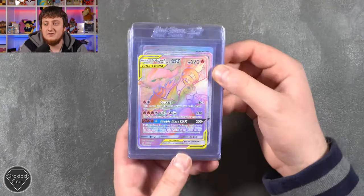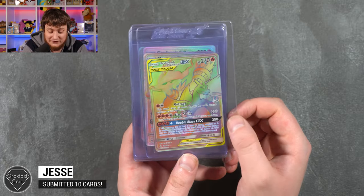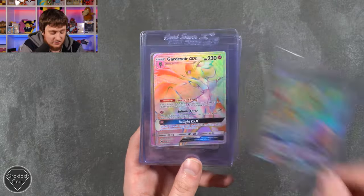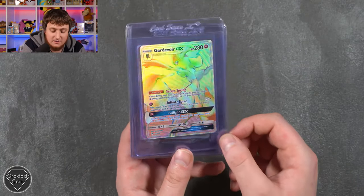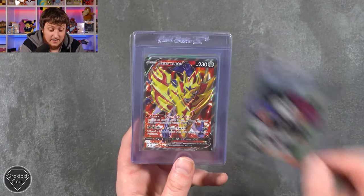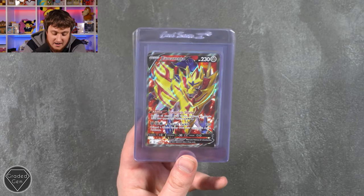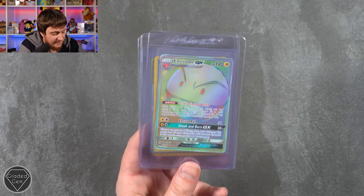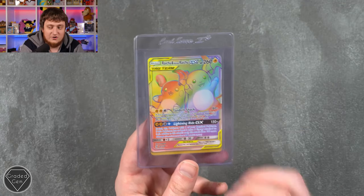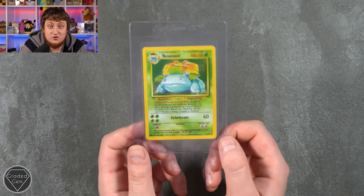Jesse is up next submitting 10 cards: the Reshiram and Charizard, Mewtwo GX, Gardevoir GX, Blastoise GX, Jesse and James from Hidden Fates, Zamazenta V — look at that shine and all the different colours — Electivire GX, a Blastoise from Base, the Lycanroc duo that just look like teddies, and the Venusaur 2. Thank you very much, Jesse — top submission.